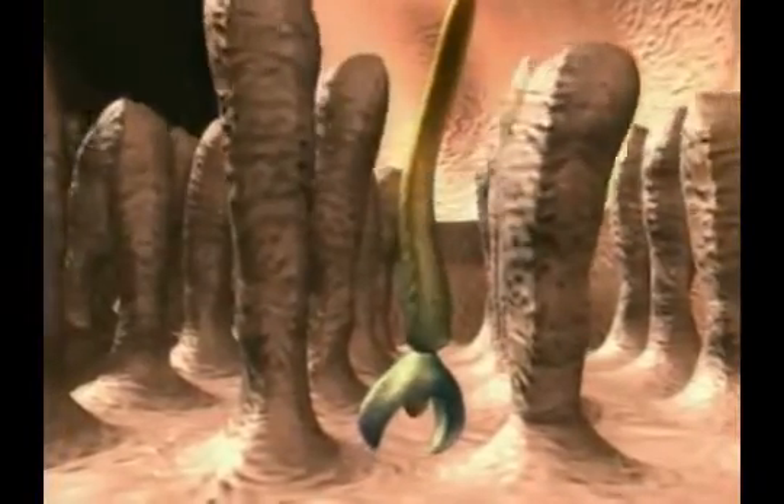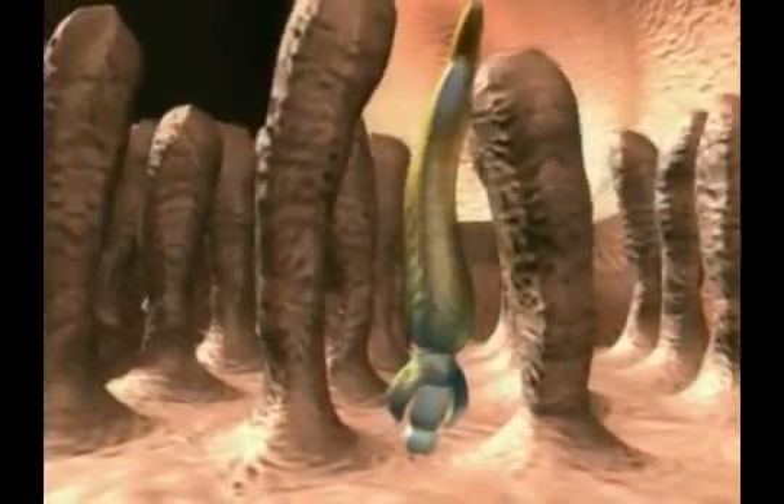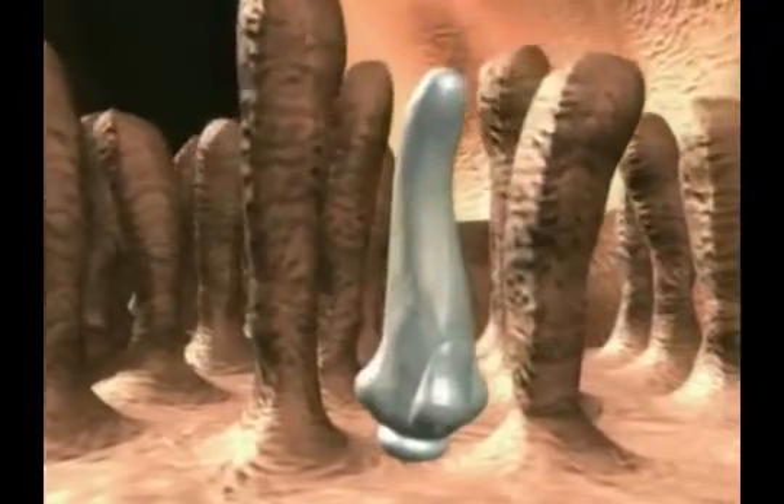the tapeworm larva attaches itself by its head to the intestinal mucosa. Now the development from larva to sexually mature adult begins.